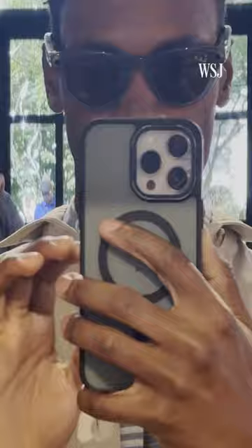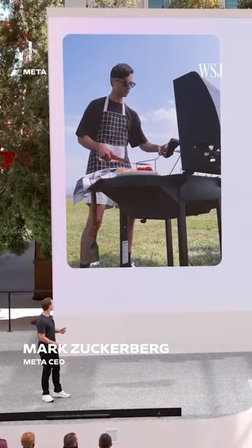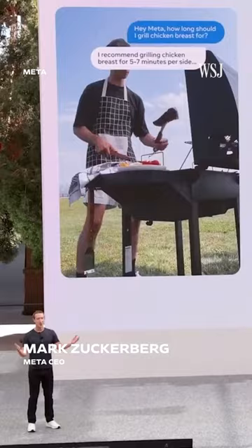Hey Meta! You can now call on the AI assistant for answers to questions and get information on the go. Let's say you're grilling with your family and you want to know how long you need to be cooking that chicken for — just ask your Ray-Ban Meta glasses and they'll respond.